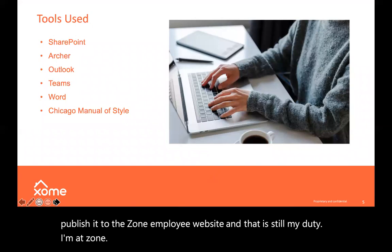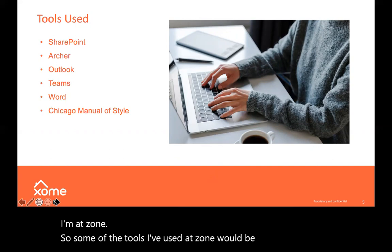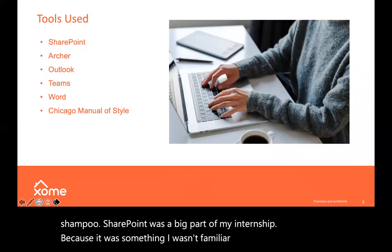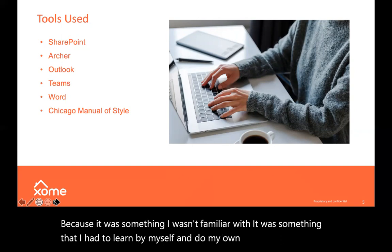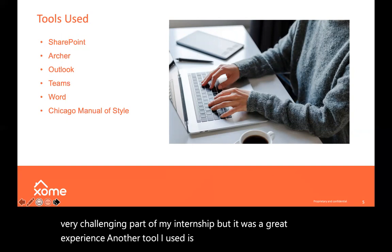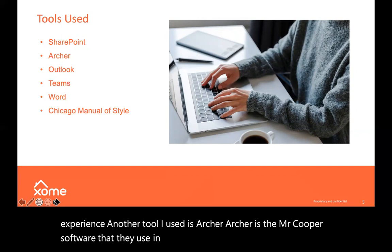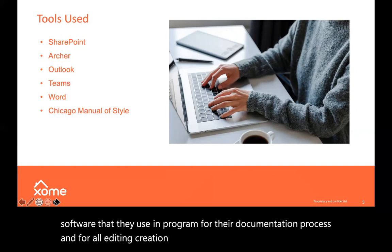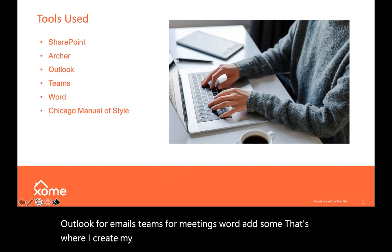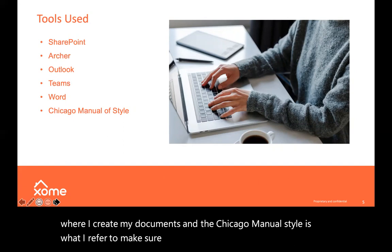Some of the tools I've used at Zome include SharePoint, which was a big part of my internship because it was something I wasn't familiar with — I had to learn it by myself through my own research, which was challenging but a great experience. Another tool I used is Archer, the Mr. Cooper software for their documentation process and editing and creation of documents. I also used Outlook for emails, Teams for meetings, Word, Adobe, and the Chicago Manual of Style to make sure documents were correct, along with Grammarly.